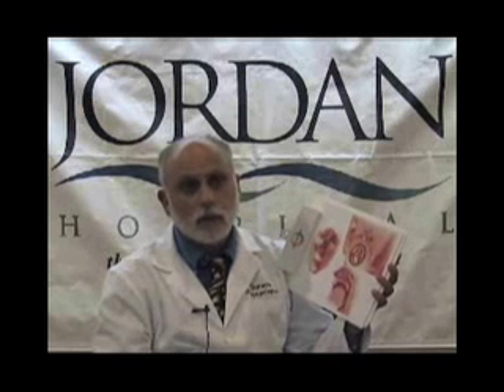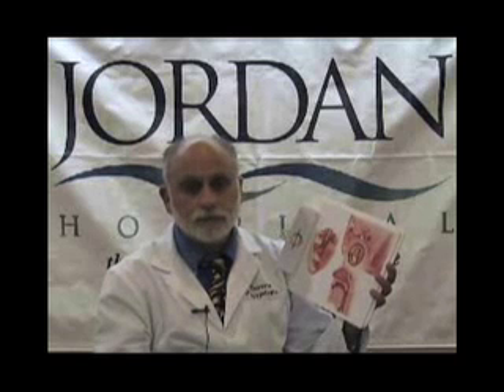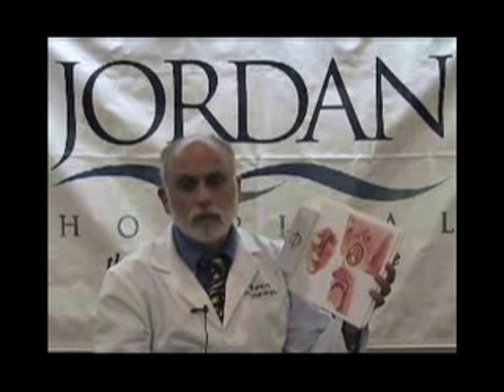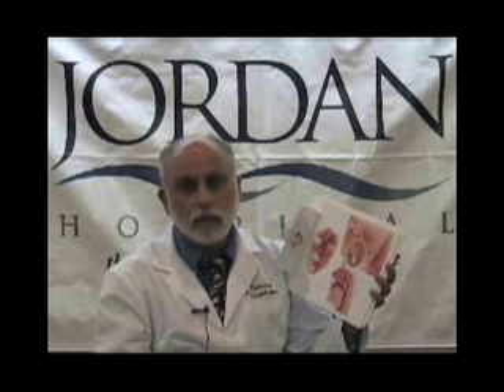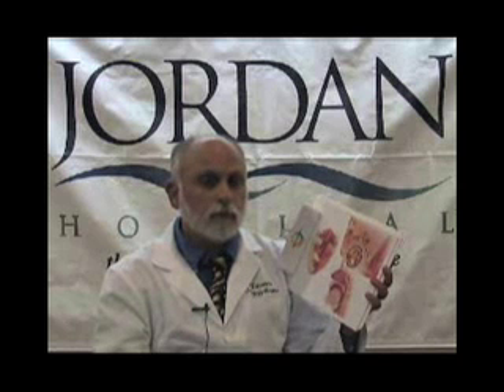Currently, we do know that thermal injury to the muscle of the pharynx deep to the tonsil is a common source of pain for this procedure. Thus, limiting thermal injury to this structure close to the tonsil has a great deal to do with the pain curve. Along these lines, a variety of modalities are now available to try to pursue this.